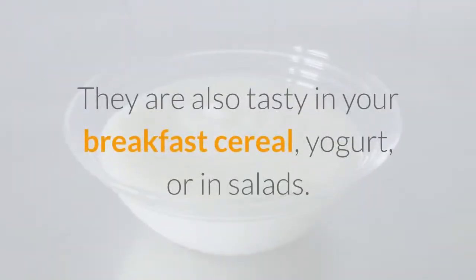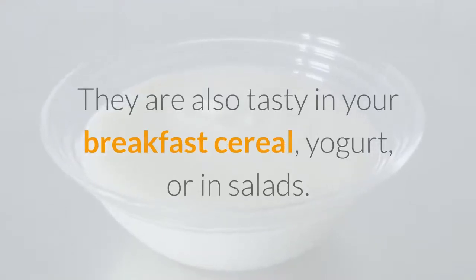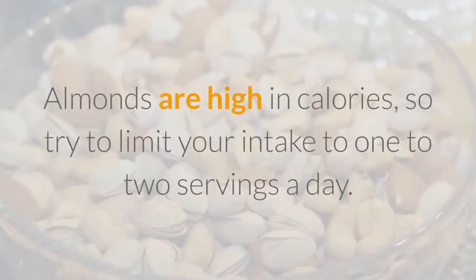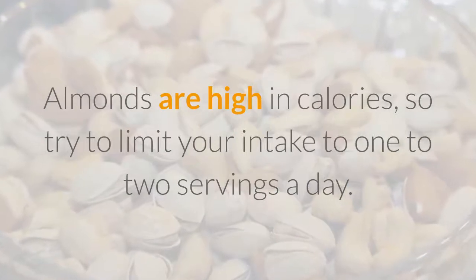You can enjoy almonds as a snack at any time. They are also tasty in breakfast cereal, yogurt, or in salads. Just remember to keep an eye on serving size — almonds are high in calories, so try to limit your intake to one to two servings a day.